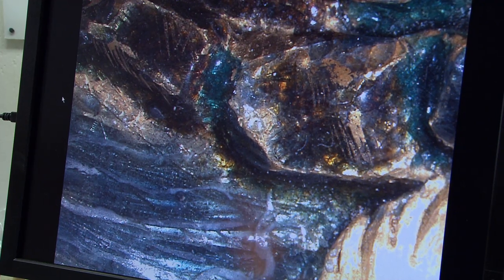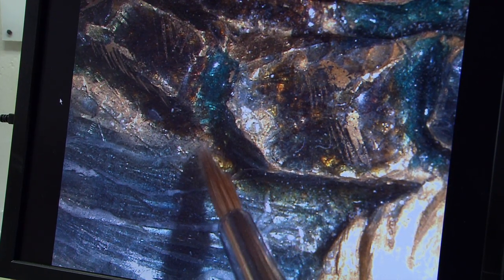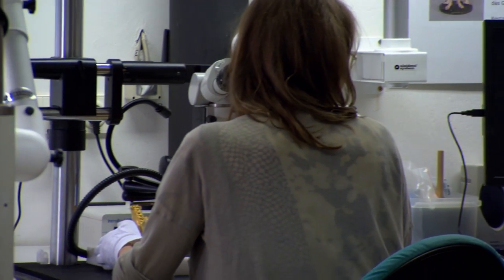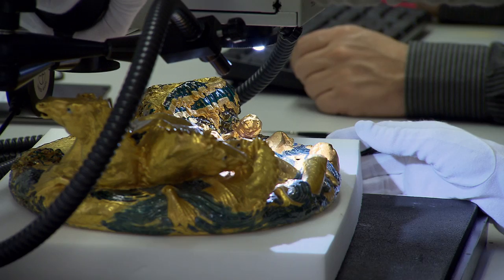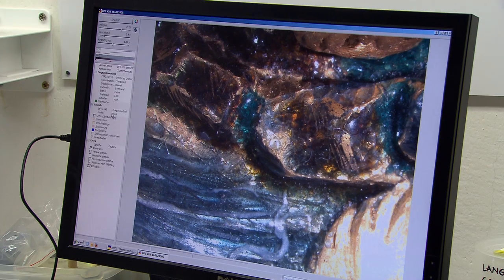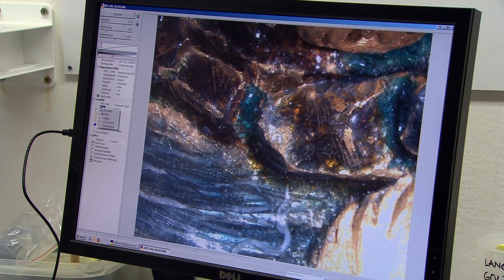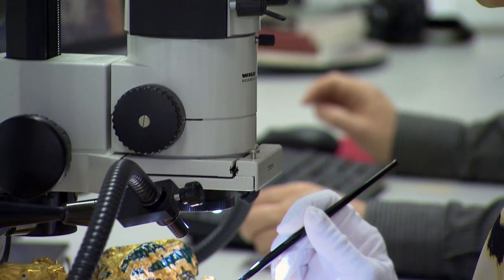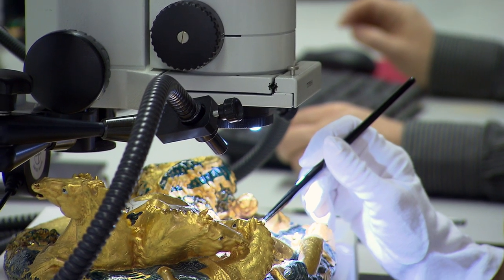Another bonus of the XRF is its portability. Since any movement to a work of art is potentially catastrophic, the goal of art restorers is to minimize any disturbance. The XRF, about the size of an overhead projector mounted on a movable chassis, can be brought right to the source — a perfect device to unlock the secrets of fragile works like the Saliera.